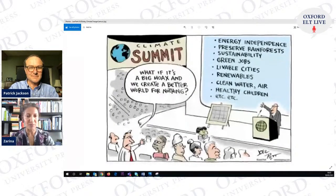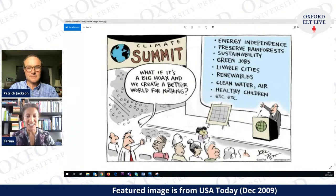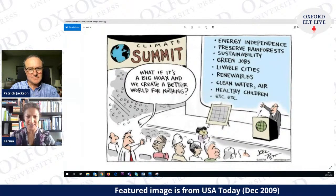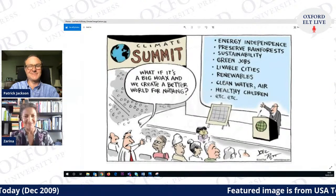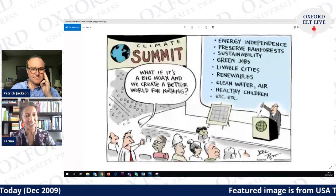Have you seen this cartoon by Pulitzer Prize-winning cartoonist Joel Pett? He worked for USA Today, and produced this cartoon just before the 2009 Copenhagen Climate Change Conference. A speaker at the front is listing all the things you have to do, and there's a person standing up saying: 'but what if it's a big hoax and we create a better world for nothing?' And I think that's what it's about — creating a better world. Whether you believe in climate change or not, or whether you're an environmentalist or not, it's about creating a better world.